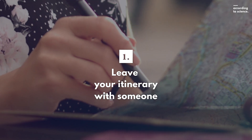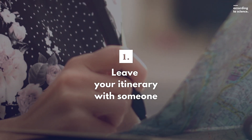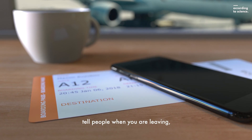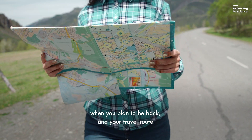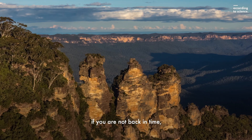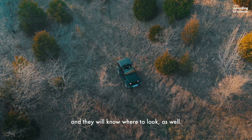First, leave your itinerary with someone. Before you leave on any dangerous trip, tell people when you're leaving, when you plan to be back, and tell them your travel route. That way, people will know to look for you if you're not back in time, and they'll know where to look as well.